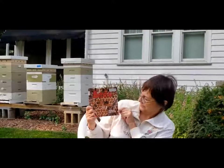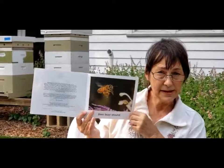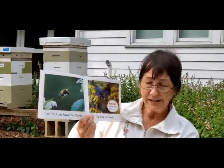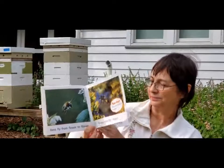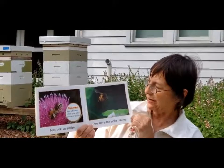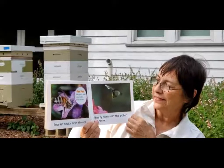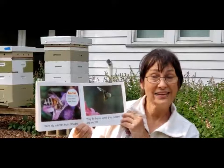Bees! A story by Melvin and Gilda Berger. Bees buzz around. Bees fly from flower to flower. They look for food. Bees pick up pollen, the yellow powder in the flowers, and carry the pollen away. Bees sip nectar from the flowers, that sweet juice hidden inside, and fly home with the pollen and the nectar.